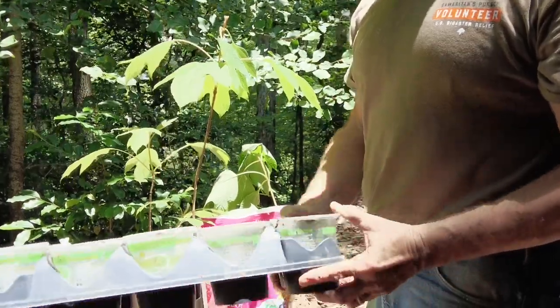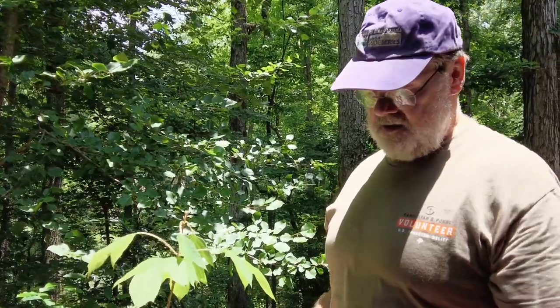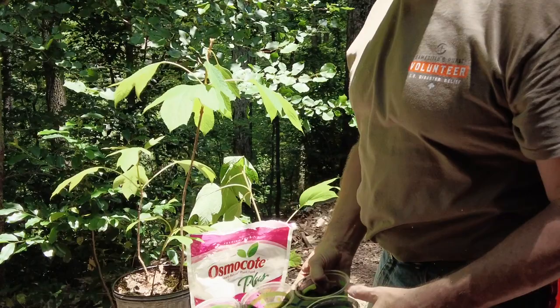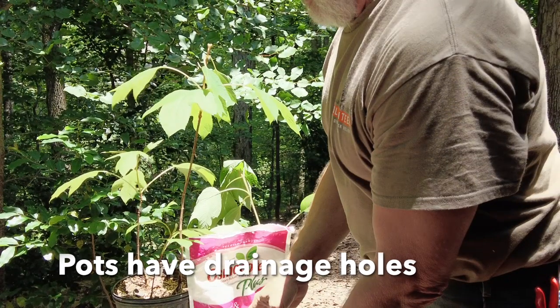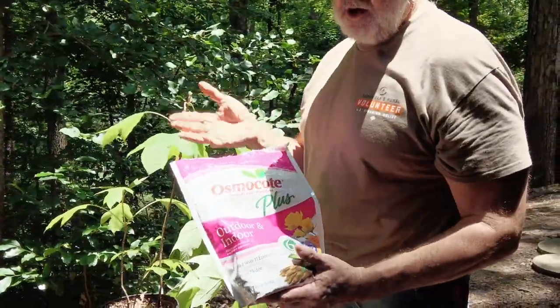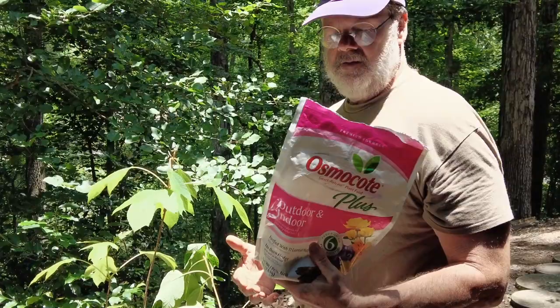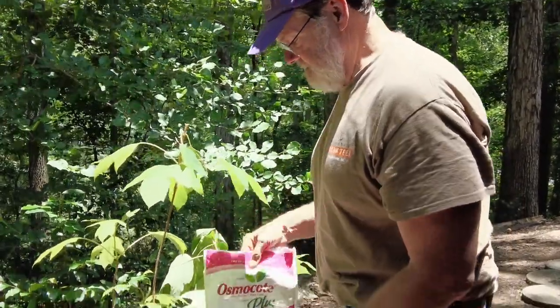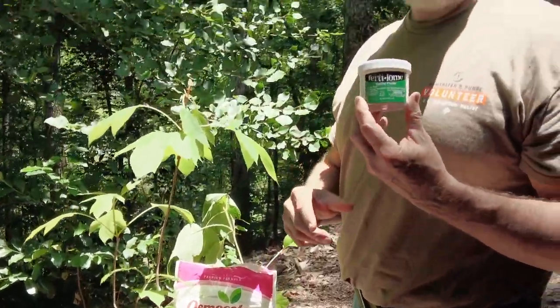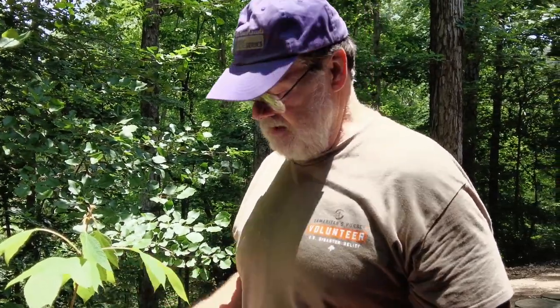Some people will tell you to only use brand new pots, and they're probably right, but I'm too cheap for that — so I'm using recycled pots. You want a little bit of fertilizer — this is Osmocote, an 18-6-12 mix with slow release. You want some rooting powder — this is Fertilon brand, but you can use any brand. Rooting powder is indole-3-butyric acid.